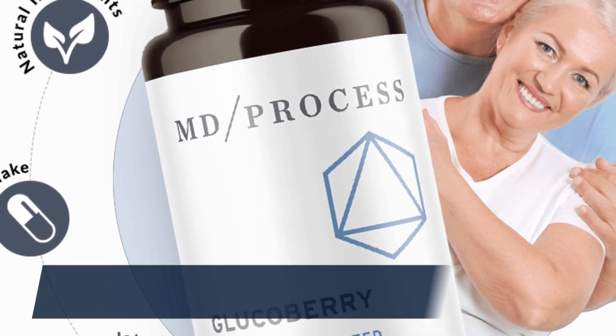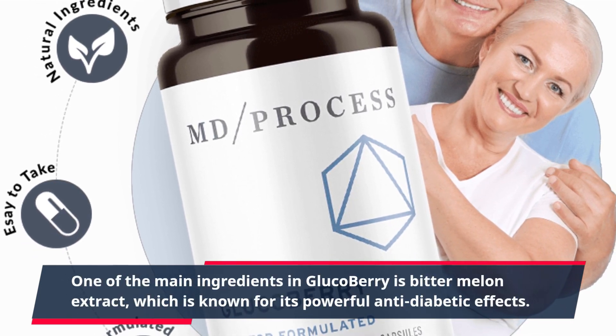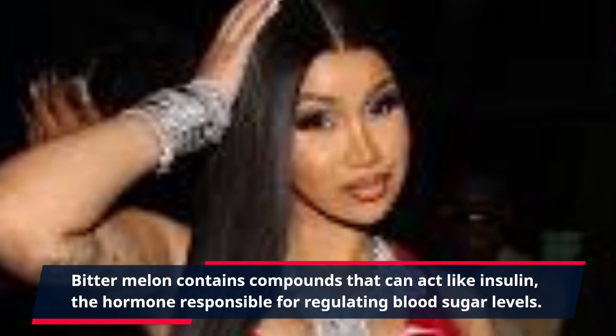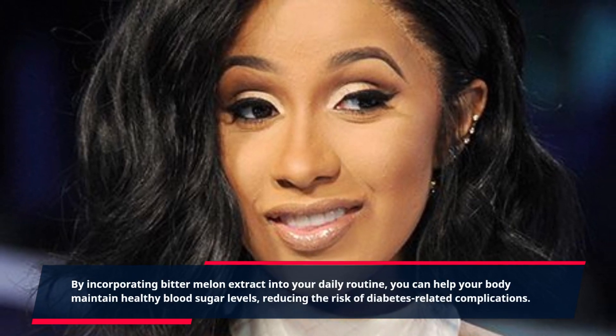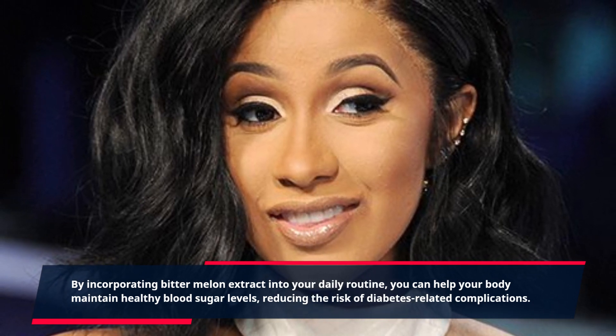One of the main ingredients in GlucoBerry is bitter melon extract, which is known for its powerful anti-diabetic effects. Bitter melon contains compounds that can act like insulin, the hormone responsible for regulating blood sugar levels. By incorporating bitter melon extract into your daily routine, you can help your body maintain healthy blood sugar levels, reducing the risk of diabetes-related complications.